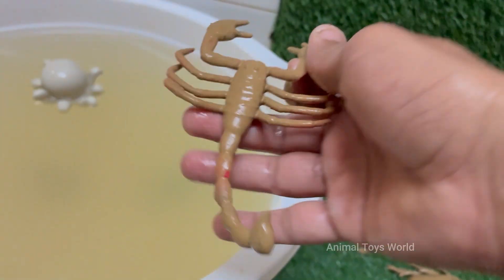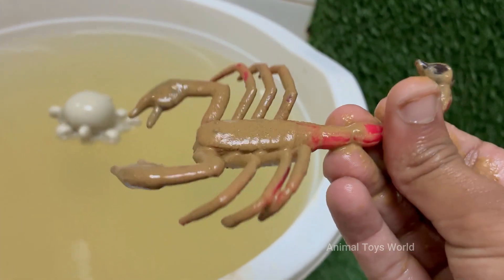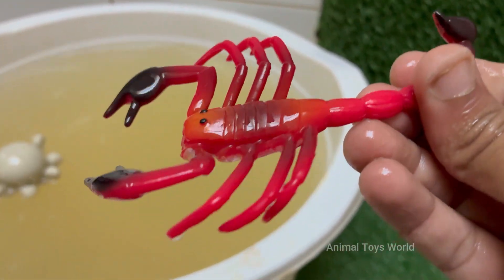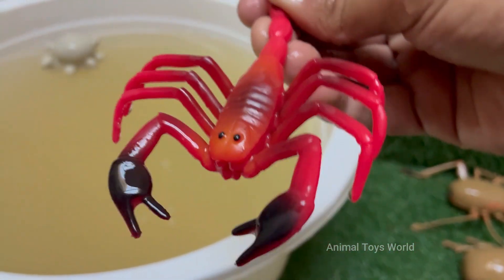Scorpions glow blue-green under ultraviolet (UV) light due to chemicals in their exoskeleton. Scorpions give birth to live young, unlike many other arachnids. Newborn scorpions ride on their mother's back until their first molt. They have eight legs.